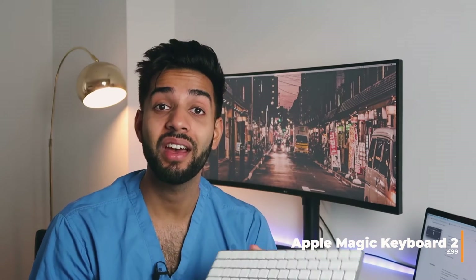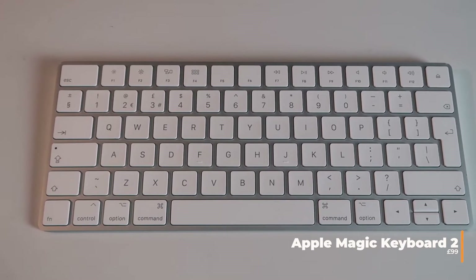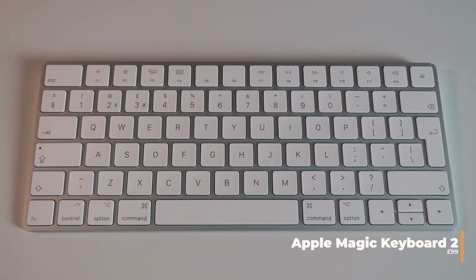Next up I've got the keyboard and mouse. The keyboard I've gone for is the Apple Magic Keyboard 2. The reason I went for this one is that it has lots of shortcuts specific to Macs which make it really useful. It's also really slim, quite elegant and minimalist-looking, and it connects really quickly to Apple devices.